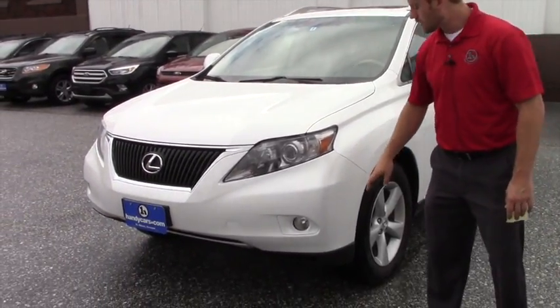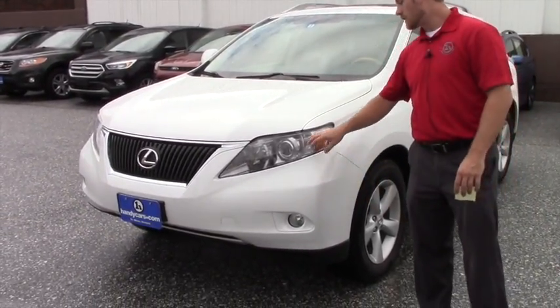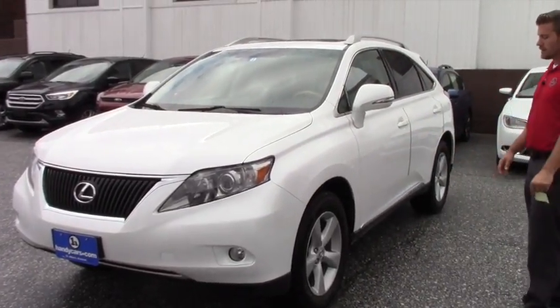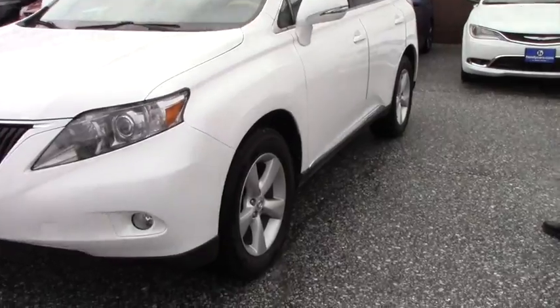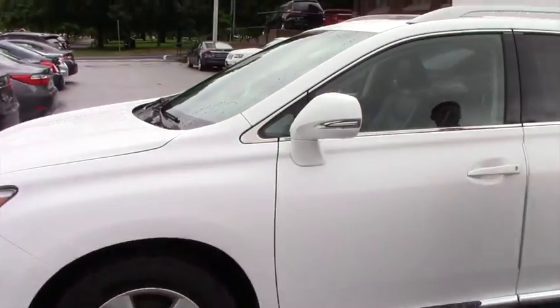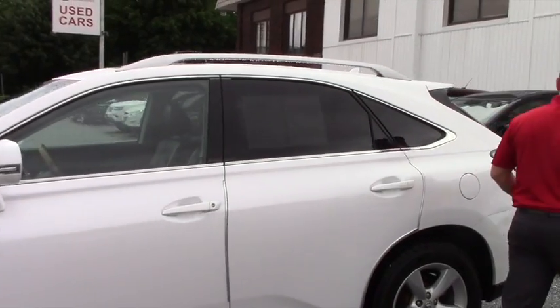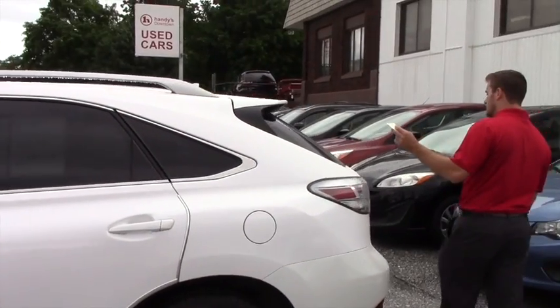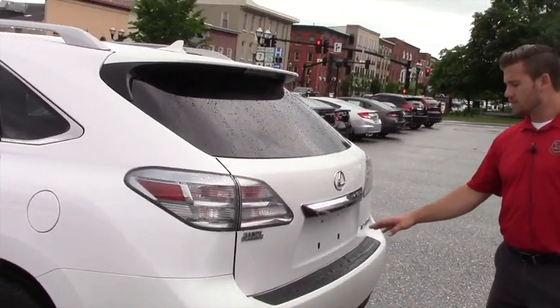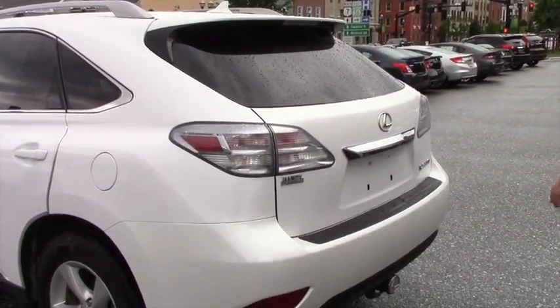It's pretty fully loaded for the year. Fog lights, halogen headlamps, alloy wheels with brand new all-season tires, which are nice and quiet. Folding feature side mirrors with the blinkers on them. You do have the roof rails, but not the crossbars. Backup camera, and an additional tow hitch.